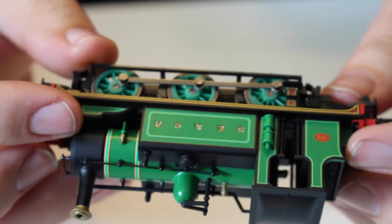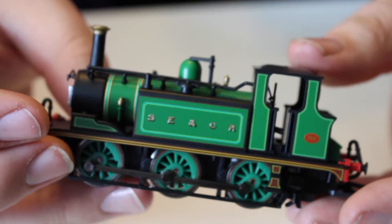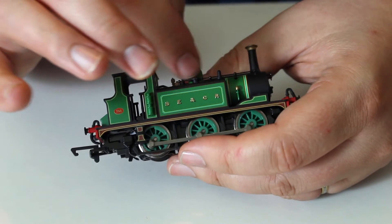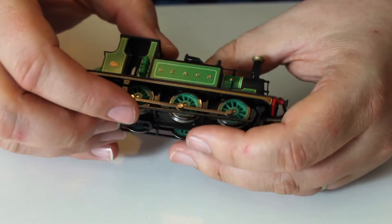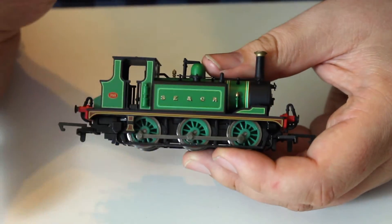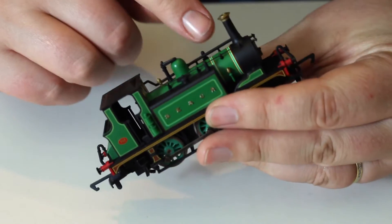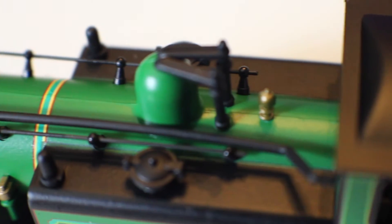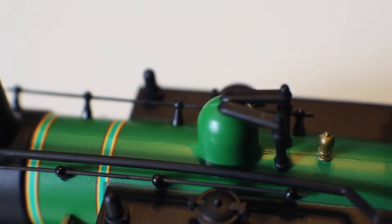It looks quite similar to the livery released on the Bachmann C class when it first came out - a version which sold out incredibly quickly but I did manage to get one. It doesn't have the gold painted dome but I don't know whether this locomotive ever would have. There are a few moulding seams - one across the top of the boiler over the back dome - but these things have to be made somehow and it's not really the most obvious.